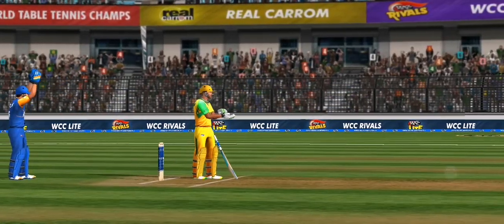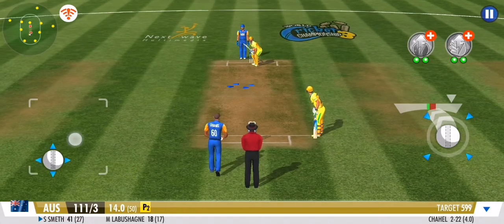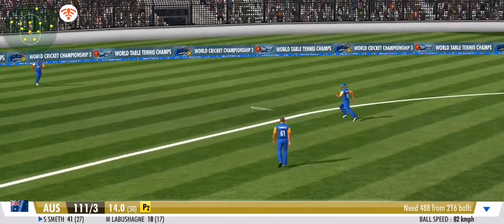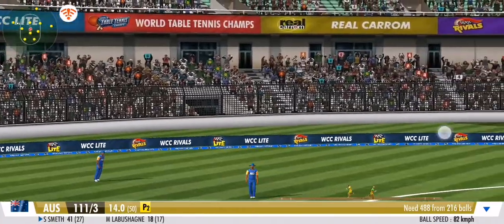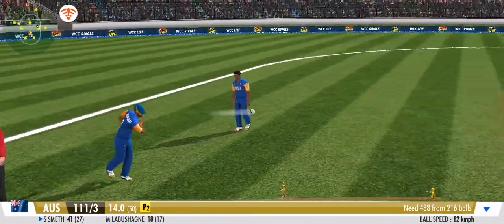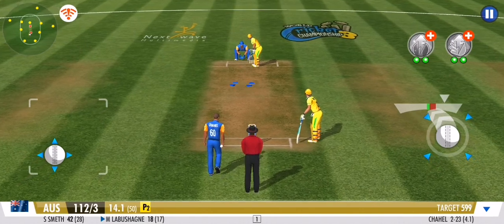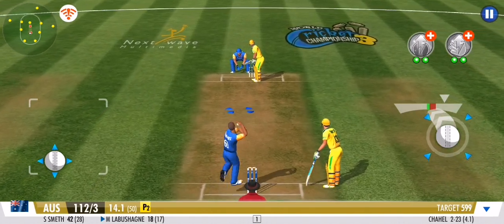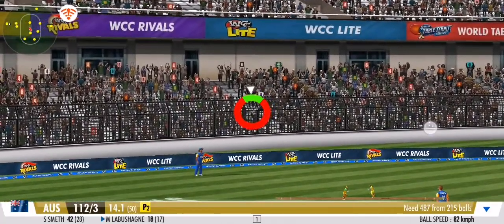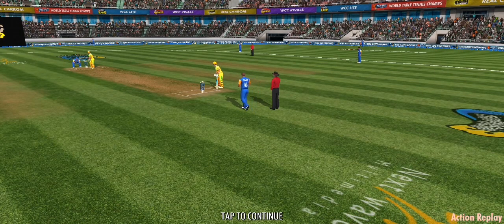A leg spinner has come into play. Oh, misses it by a whisker this time — the batsman would have been in real trouble had it been a direct hit. He's gone! He's played right into the field this time.